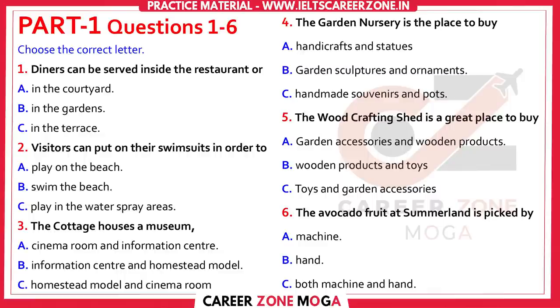Welcome to Summerland. I'm your guide, Jackie, and I'm going to tell you a little bit about what we do and have here before I take you on a tour of the facilities.